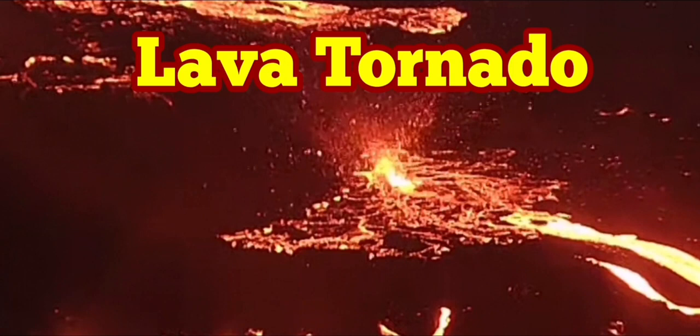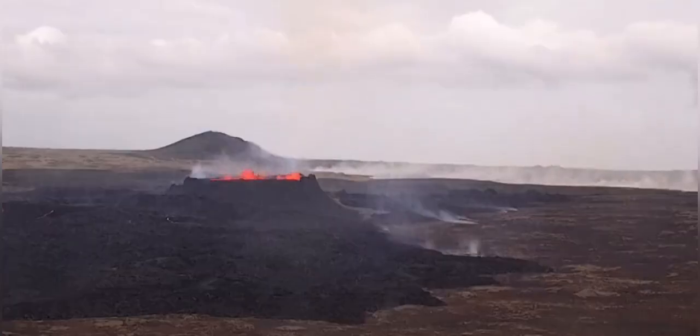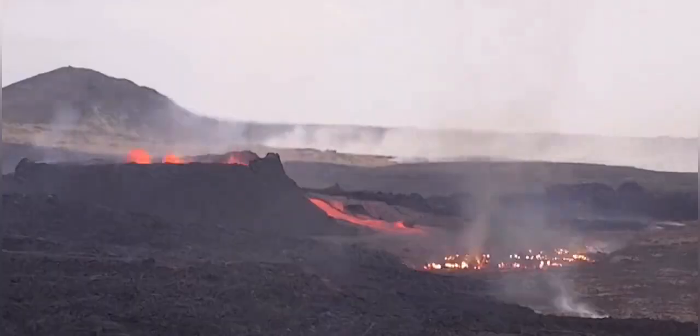This amazing little Crota volcano doesn't stop to amaze us. Yesterday we had a rupture of the north wall and the lava poured out around the north area.